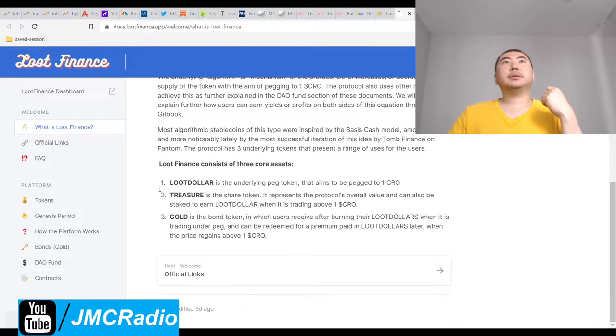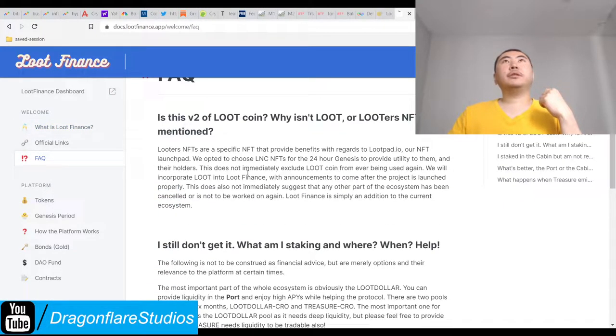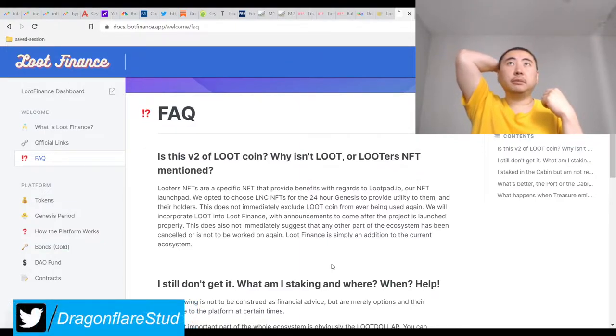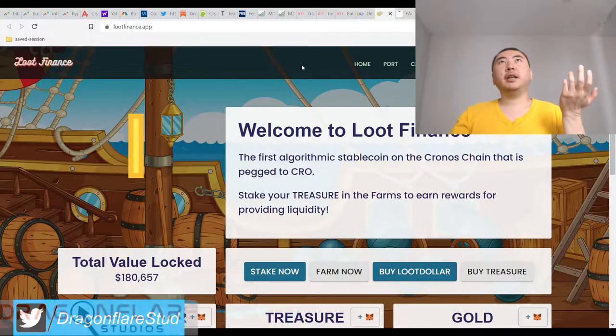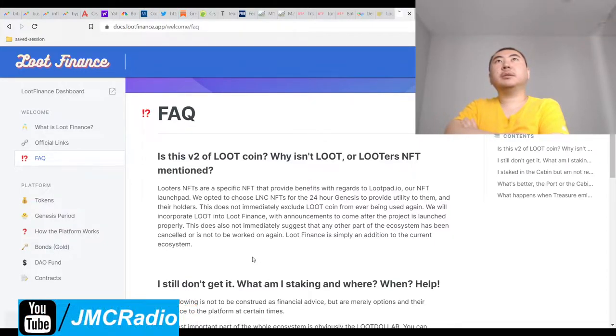Let's look at their docs. Is this version 2 of Lootcoin? Why isn't Loot or Lootters NFT mentioned? Lootters NFTs are a specific NFT that provide benefits in regards to lootpad.io or NFT launchpad — this is really important. They should have talked about it on their front page, and I should see links to that up here. We opted to choose LNCMTs for a 24-hour Genesis to provide utility to them, and we will incorporate loot into Loot Finance with announcements to come after.